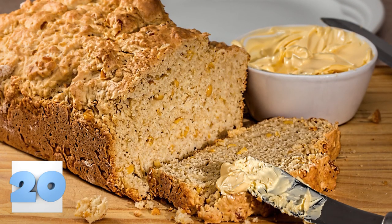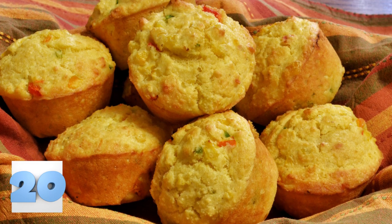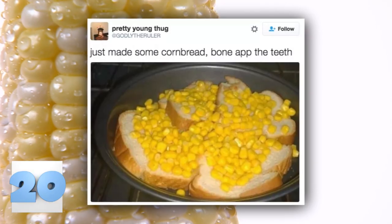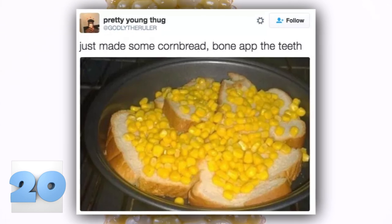Number 20: Cornbread recipe. This is some of the best cornbread you'll ever eat. We just don't understand why people keep making such a fuss about this stuff. Yes, we know that it's a great addition to barbecue, but it's not as hard, nor does it take as long as people claim it does. Just like the picture shows, you take some bread and throw some corn on it. Done.